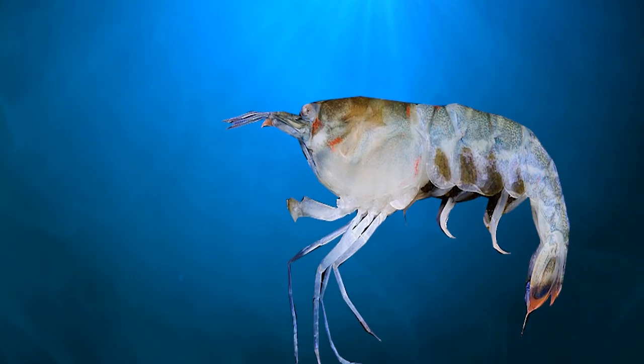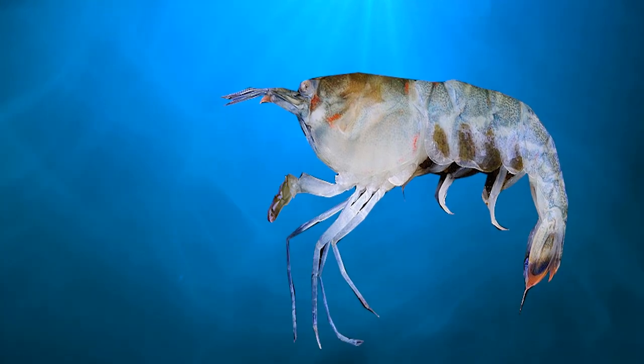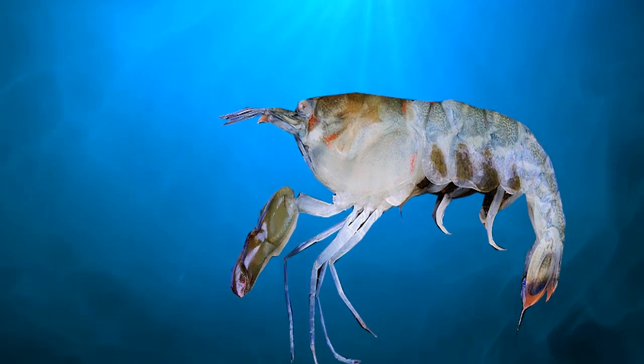Who would've thought — it's just a tiny shrimp! When a snapping shrimp loses its superclaw, its remaining appendage will grow to replace it, while the missing one will regenerate into a smaller claw.